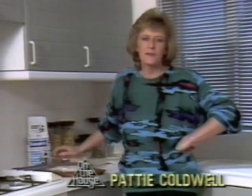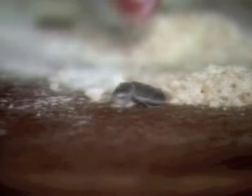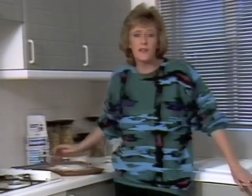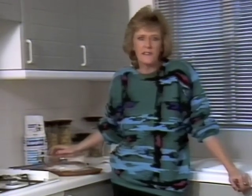Hello, welcome back to On The House. Now, have you got these little fellas in your flower? Look at that, a flower beetle. Or possibly even bugs in your bed. Well, whatever your household pest problems, we've got Dr. Murray-Anderson to help you solve them.